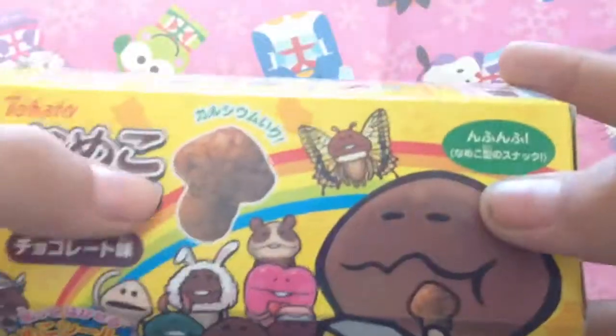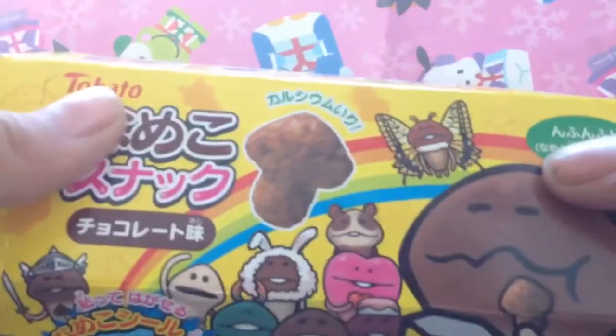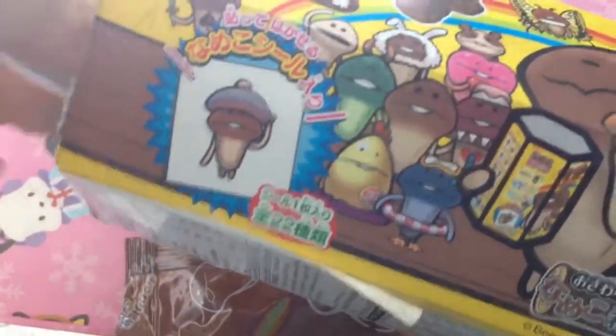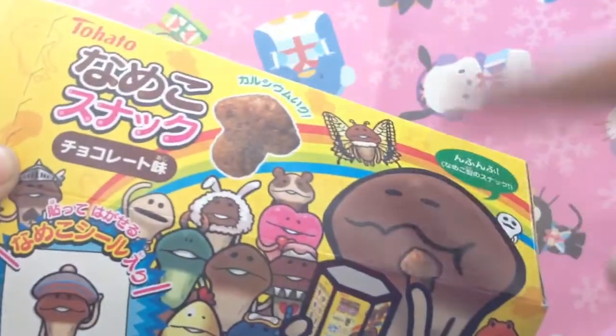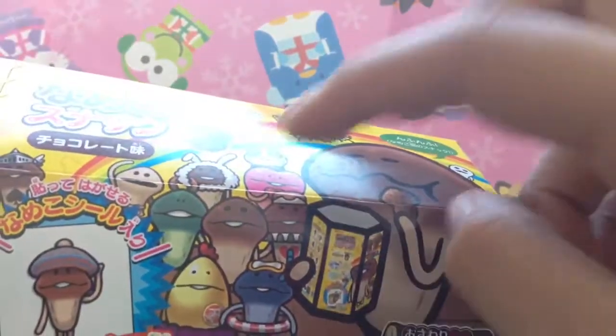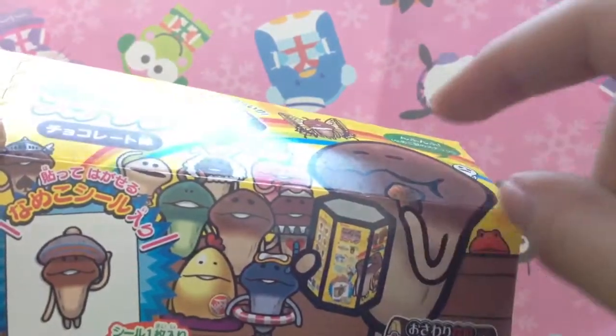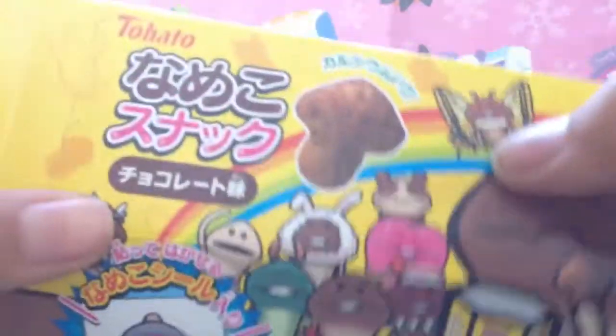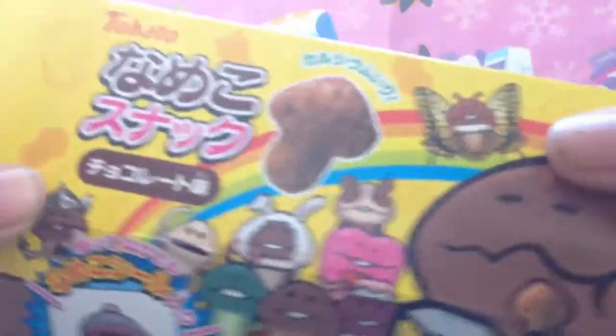This is pretty interesting. The texture — it's not hard at all, it has a lot of air in it. It kind of reminds me of caramel corn that I used to buy from Daiso. If you guys bought the caramel corn from Daiso, it's very puffy — the texture is something like that. The taste is not too too chocolatey. It's not like Cocoa Puffs chocolatey, it's more very sweet. It doesn't really taste so much like chocolate — I can taste more of the corn snack than the chocolate taste.